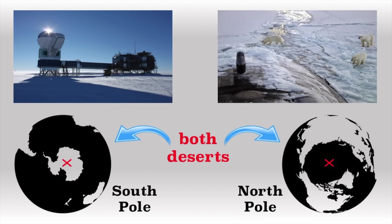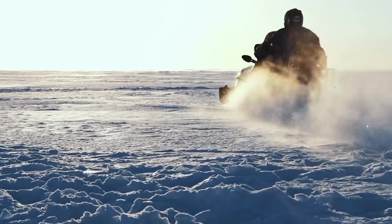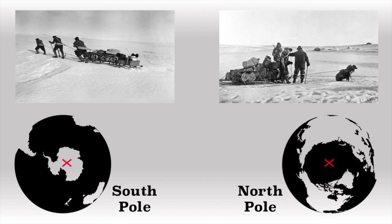Both the North Pole and South Pole are basically deserts, getting very low precipitation. However, the North Pole gets more precipitation. How can an ocean be a desert? Well, a desert just means a part of the Earth that gets low precipitation — the North and South Poles are in polar deserts.